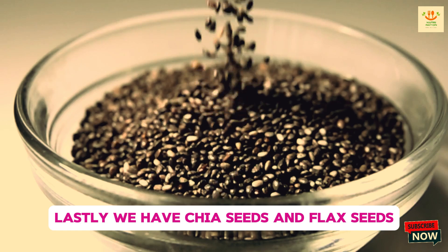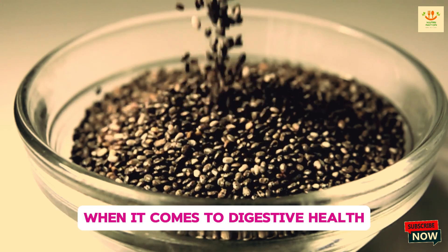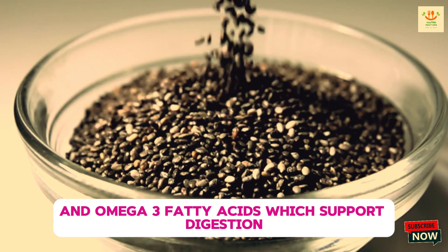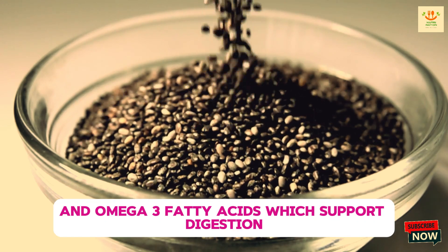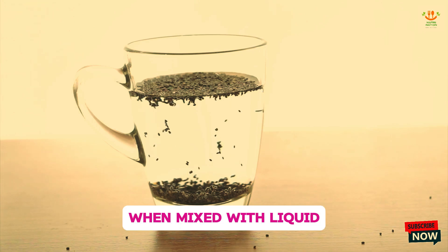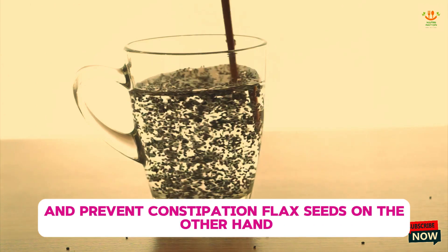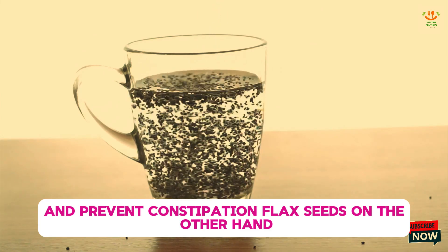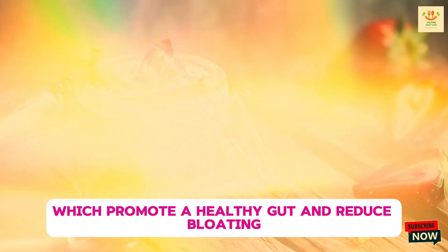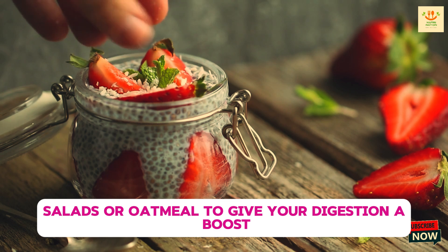Lastly, we have chia seeds and flax seeds. These tiny seeds pack a powerful punch when it comes to digestive health. Both chia and flax seeds are high in fiber and omega-3 fatty acids, which support digestion by promoting regular bowel movements and reducing inflammation in the gut. When mixed with liquid, chia seeds form a gel-like consistency that can help soothe the digestive tract and prevent constipation. Flax seeds, on the other hand, contain lignans, which promote a healthy gut and reduce bloating. You can sprinkle these seeds on your smoothies, salads, or oatmeal to give your digestion a boost.